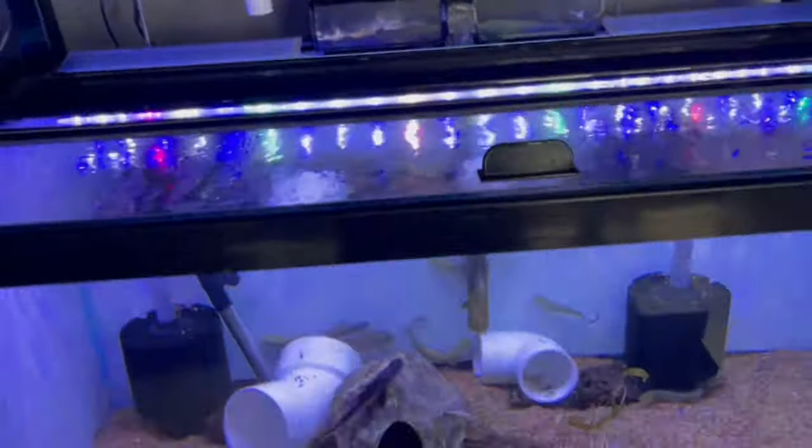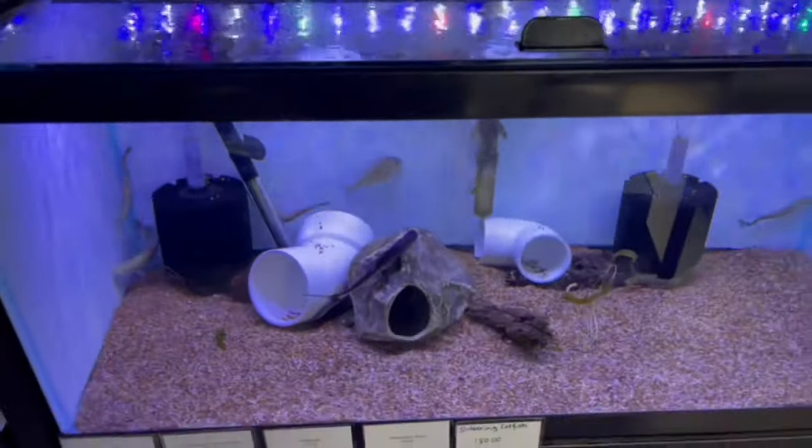If you start with a good, well-quarantined and established fish, you will have no problems.